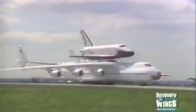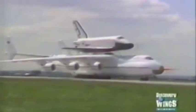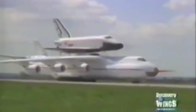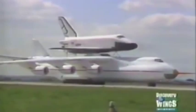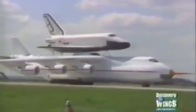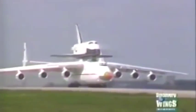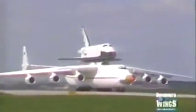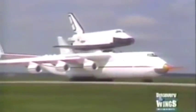The combination of the giant An-225 and the Buran was shown to the Western world for the first time at the 1989 Paris air show. By that time, the first An-225 had been test flying for six months. The Buran was mounted on the back of the An-225 for the first time in May 1989 at the Baikonur Cosmodrome.